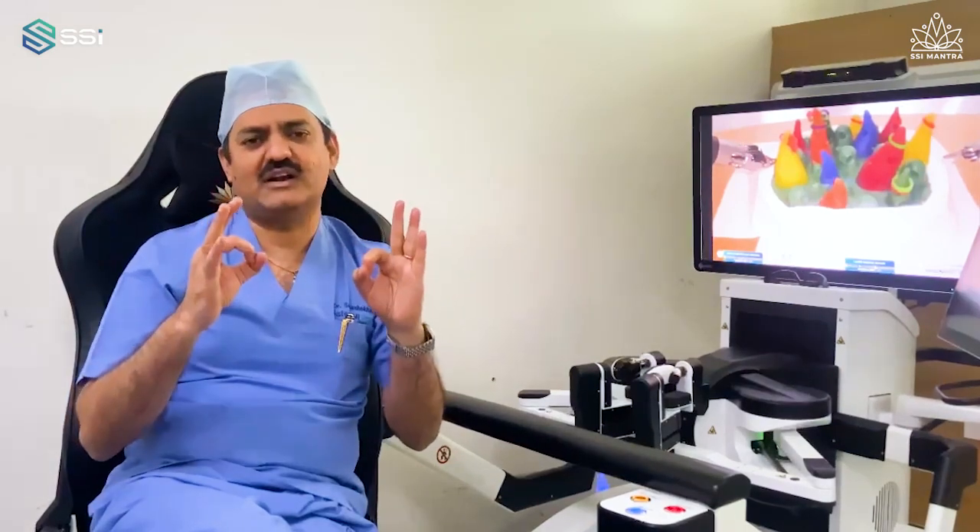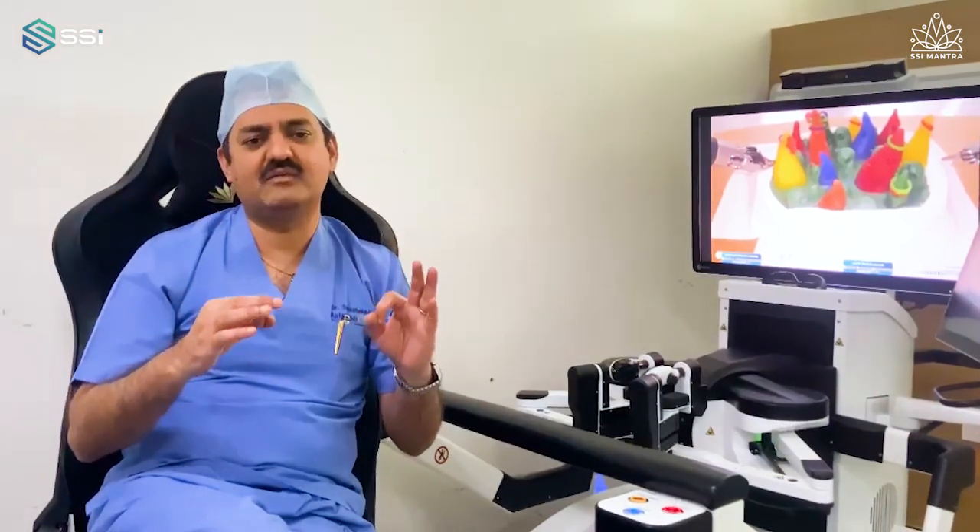Beautiful robot, high quality, world class, made from India. We are so proud to use this.